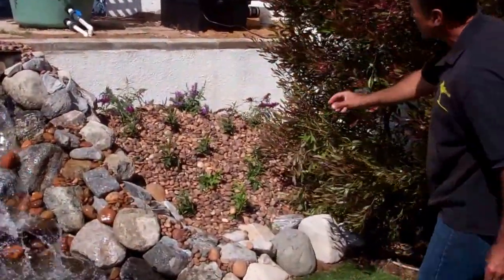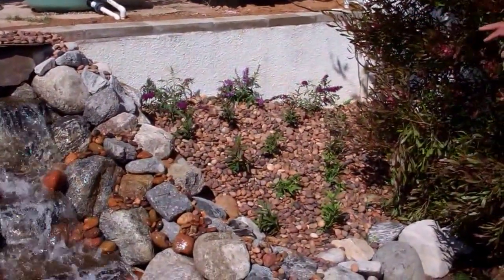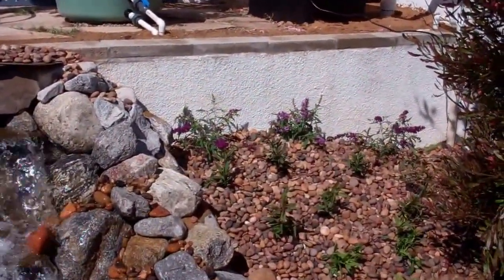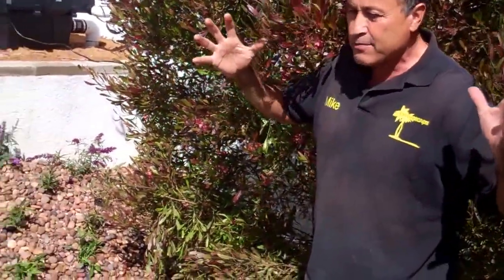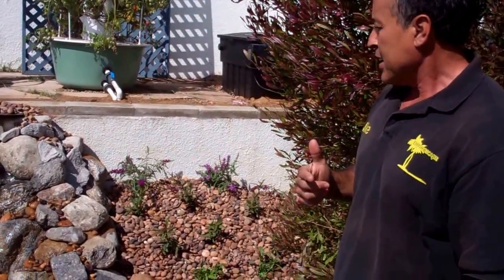We just built it today, so the chlorine is working out of the water. Probably this weekend we're going to add fish — I'll have a follow-up video on that. One of the things I wanted to point out are the plantings we did around this. The ones in the back are called buddleias — they're miniature types, butterfly bushes with purple spires that smell really good and act like a magnet for butterflies and hummingbirds.